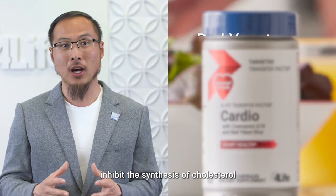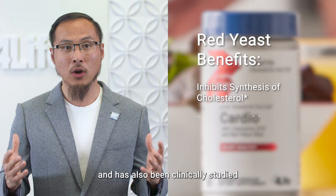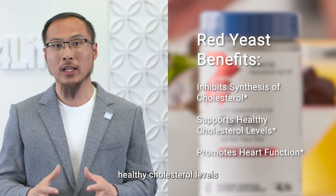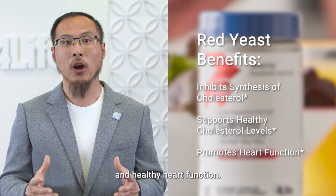Red rice yeast extract and its naturally occurring compounds inhibit the synthesis of cholesterol, and it has also been clinically studied and shown to support healthy cholesterol levels and healthy heart function.